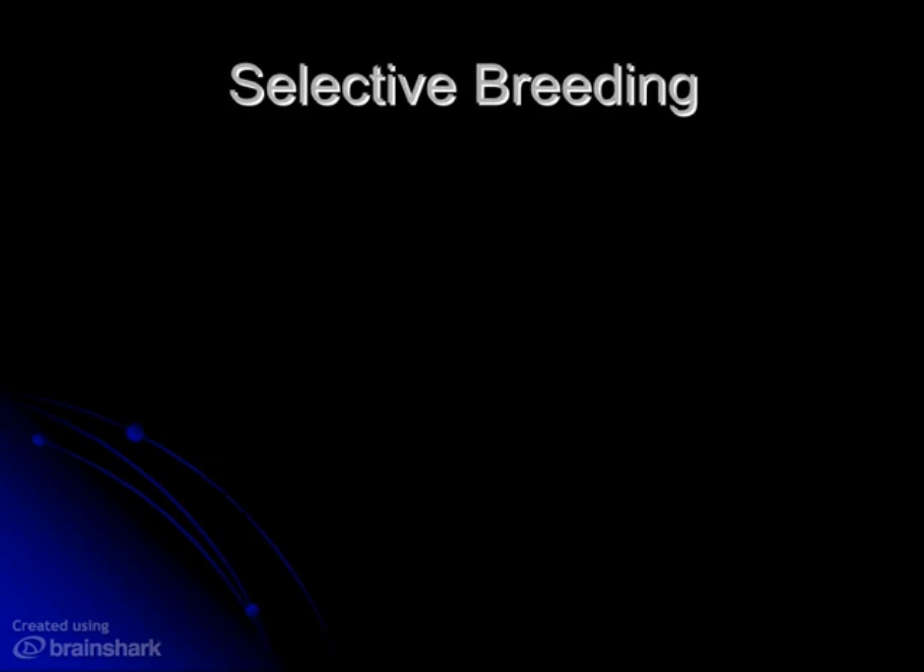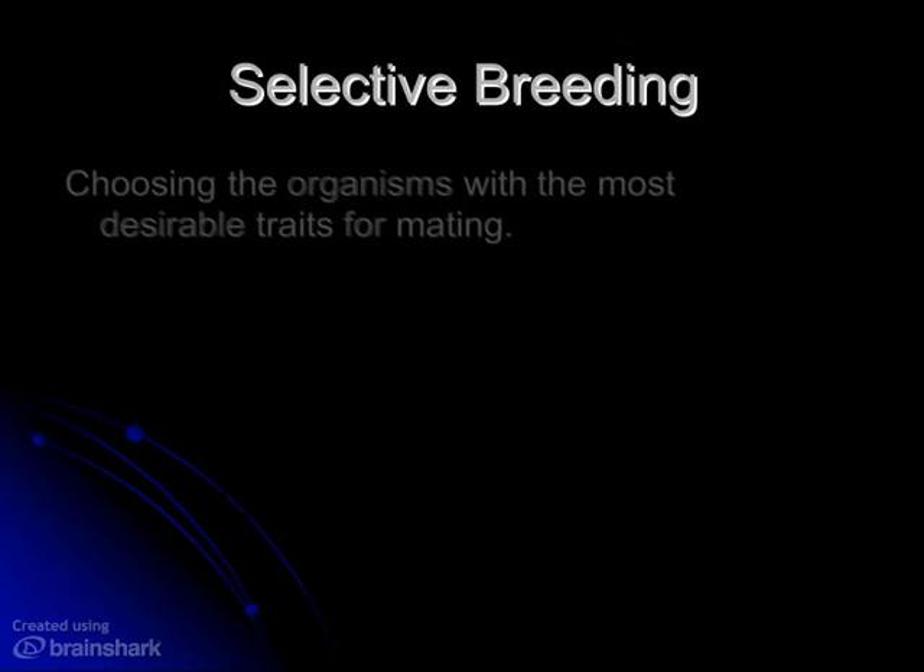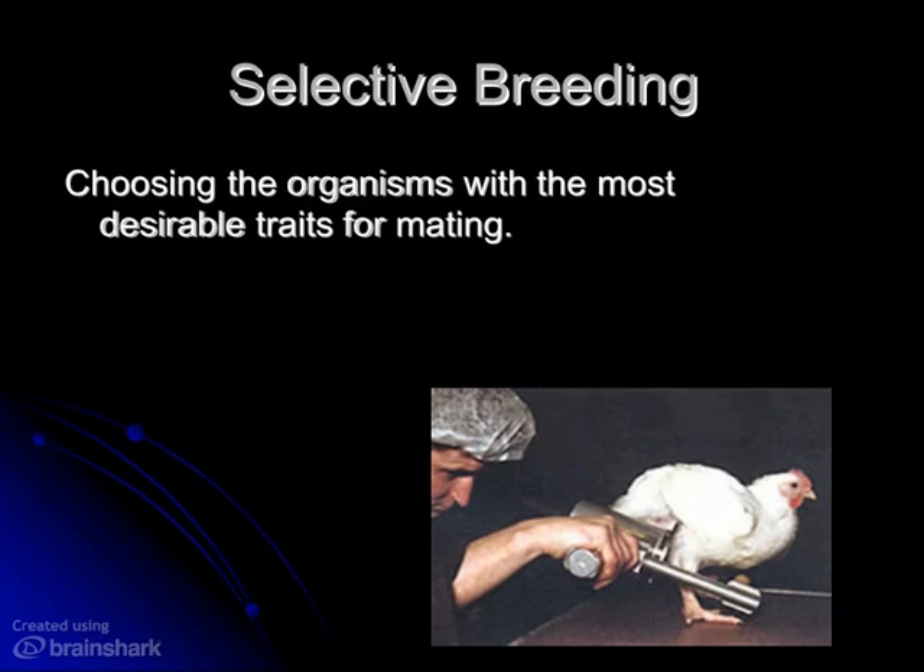People have known for a long time that traits are passed down from one generation to the next, and they've been using that knowledge for centuries through a process called selective breeding to domesticate animals, to get plants and animals to have the traits that they're looking for. It's a pretty basic, simple process — going out there, seeing which traits are desired in the next generation, finding those individuals in the population that have those traits, and using those as breed stock for the next generation.